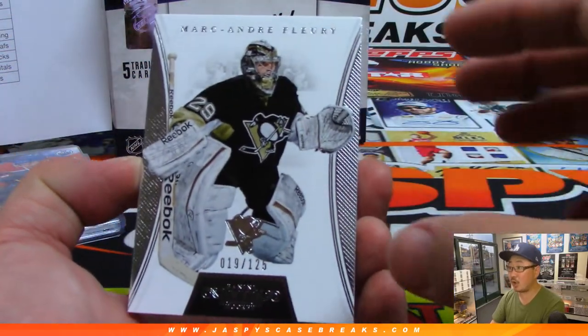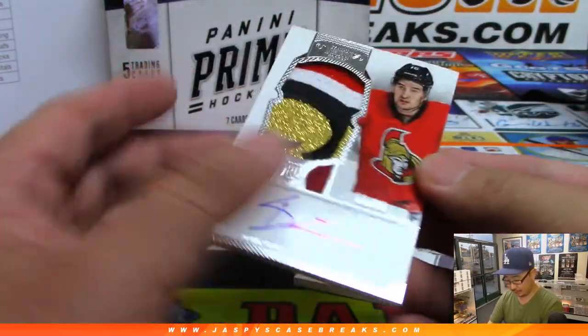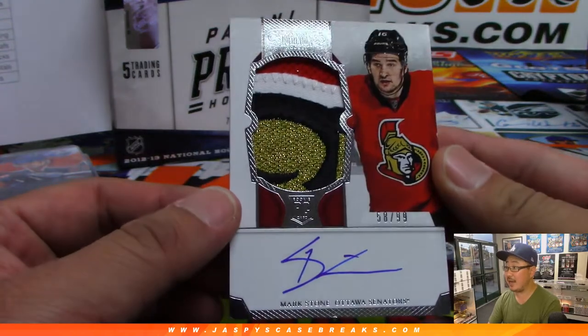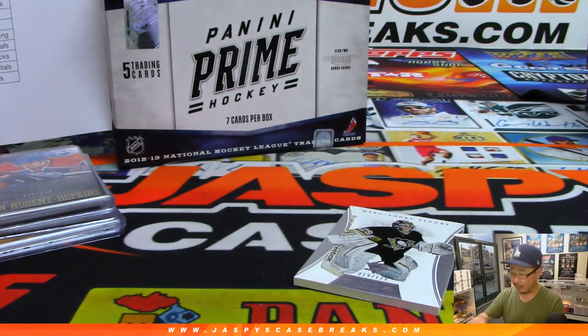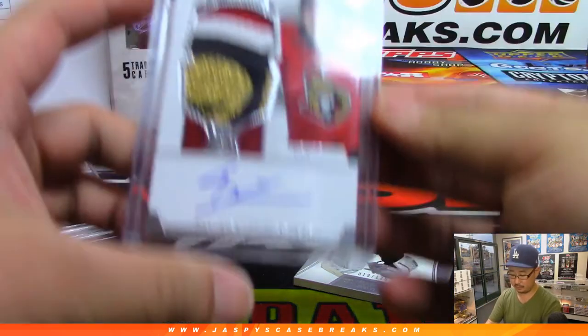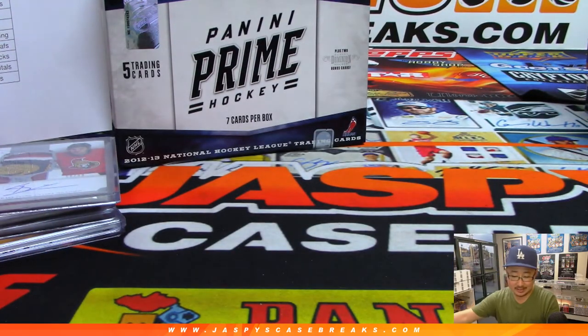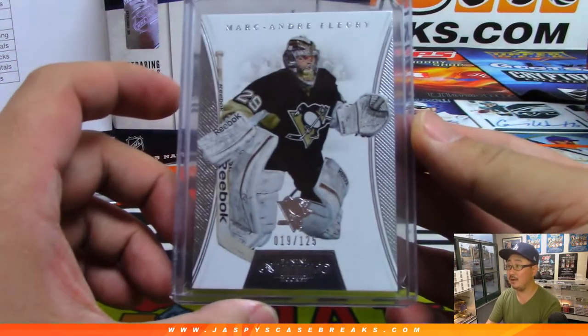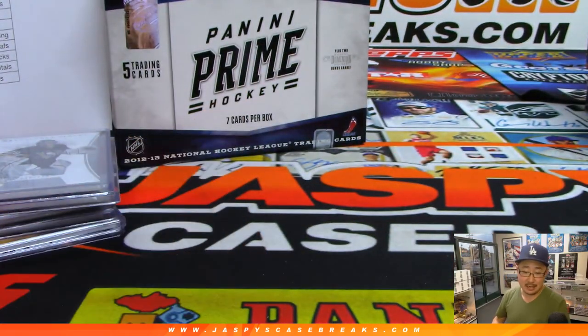Behind the Penguins is Marc-Andre Fleury. 2 out of 125 is Marc-Andre Fleury — nice patch. 58 out of 99 for the Senators, going to Brian Bledsoe. And the Marc-Andre Fleury going to the Penguins, that's going to be for Robert Rincone. Nice Dominion design here. And there you go — Prime Hockey number 6 in the books. Number 5 coming up next.